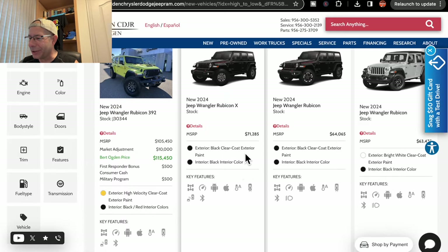Just want to scan across the other top two. You've got another Jeep Wrangler, a Rubicon X at $71,285, and then a regular Wrangler Rubicon at $64,065. Pricing on these things is absurd — it's insane. That much money for a Jeep? Anyway, leave a comment. I am shocked. This is the most expensive Jeep I've ever seen. Ever seen a Jeep for that kind of money? I'd be curious to know. Thanks for watching, stay safe out there.